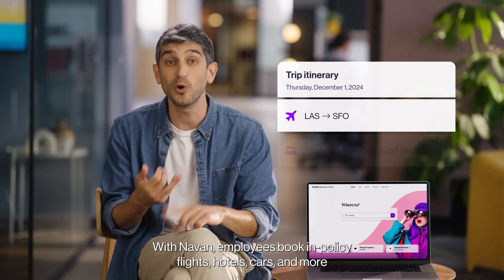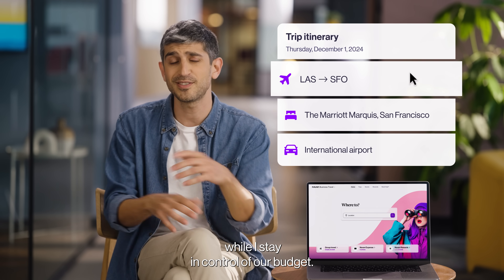With Navon, employees book in-policy flights, hotels, cars, and more while I stay in control of our budget.